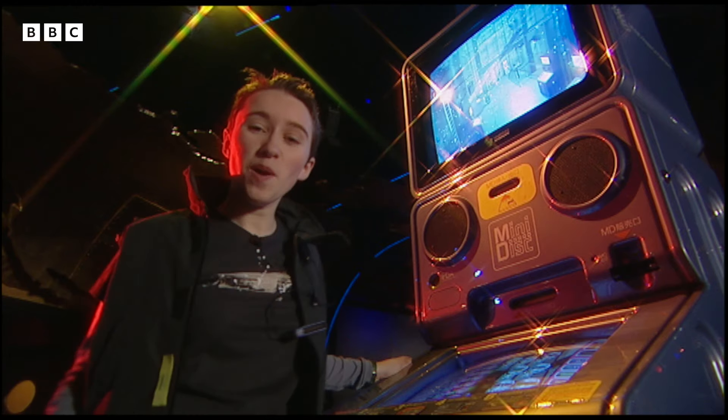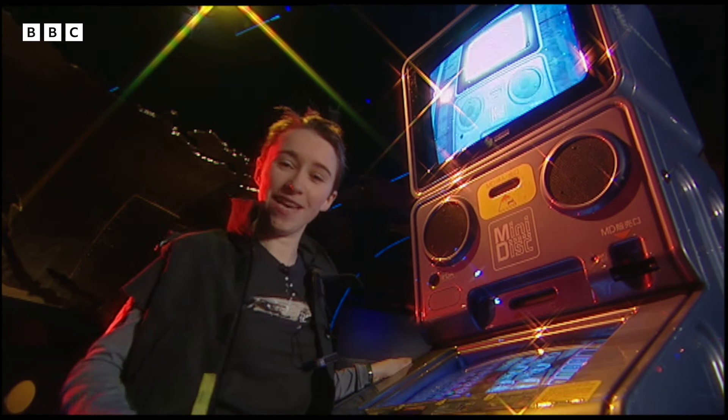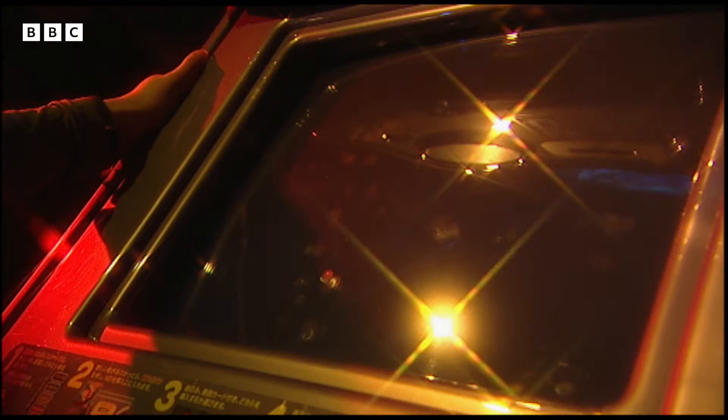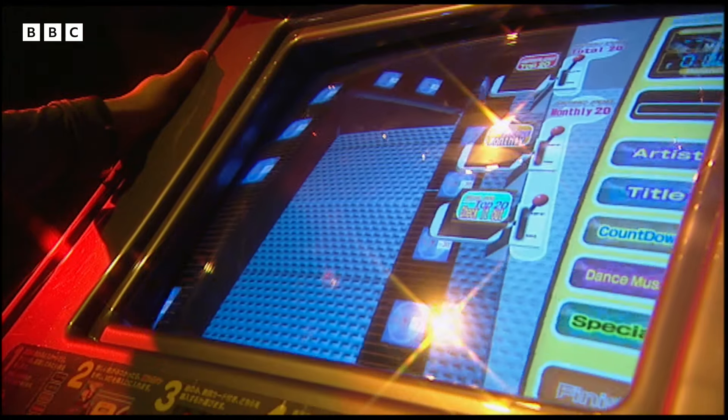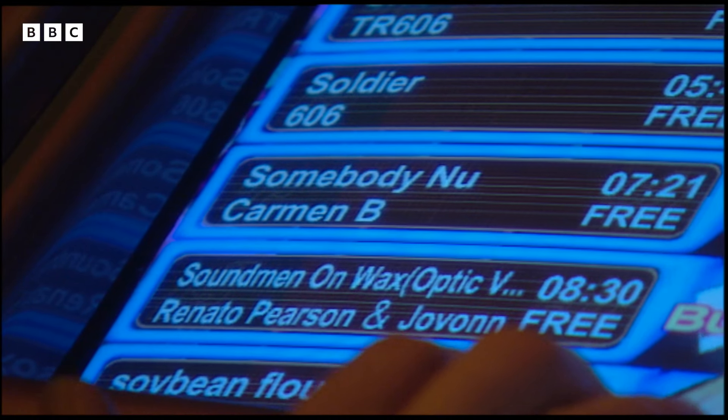Now this may look like a flash pub quiz machine, but it's actually a whole new concept of buying music. It's a new music vending machine from Japan that works with existing mini disc technology. Eventually it will be connected to a central computer library by optical fibre, giving you access to thousands of different tracks.